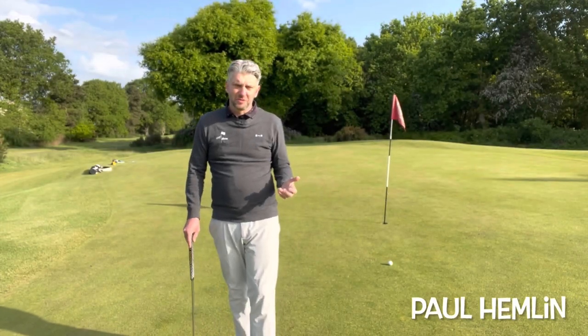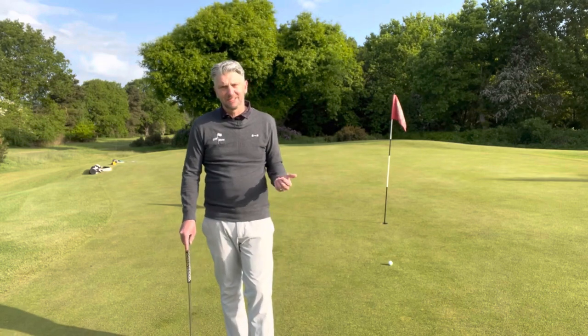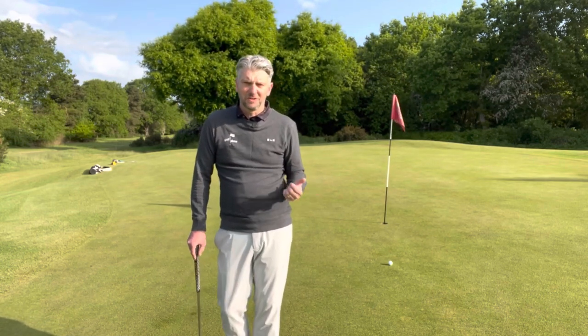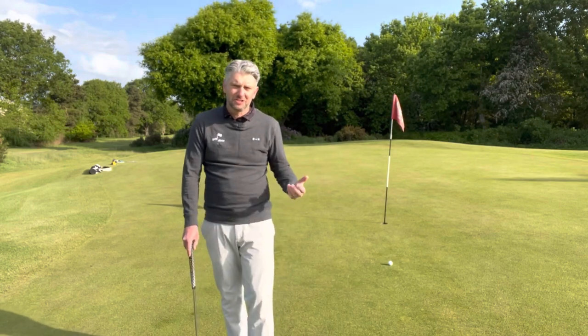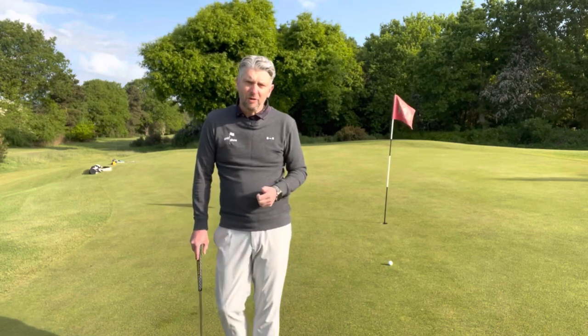I know talking about the rules isn't as sexy as reviewing a brand new driver, but the rules of golf are kind of important and you need to have a basic understanding. What I want to talk about today is that not all of the rules are there to penalise you for doing the slightest thing wrong — there's been a lot of changes to get rid of those kind of rules. Some of these rules you can actually use to your benefit to give you an advantage out on the course.